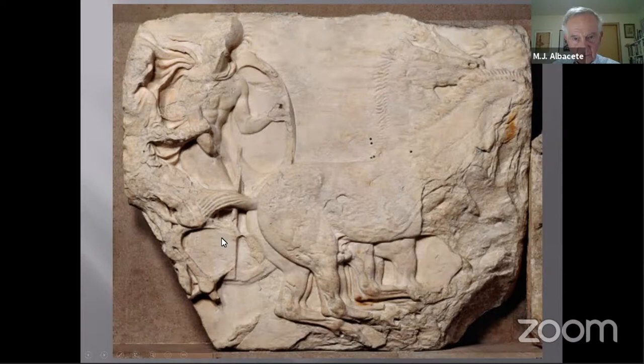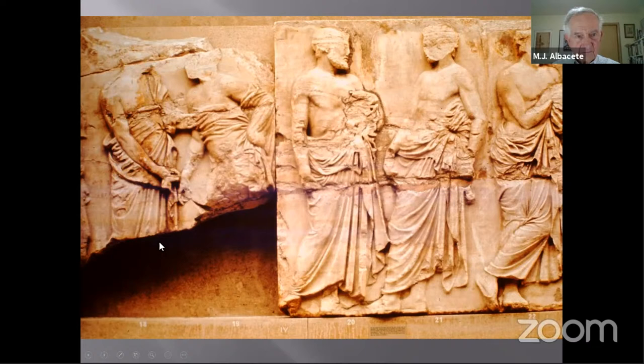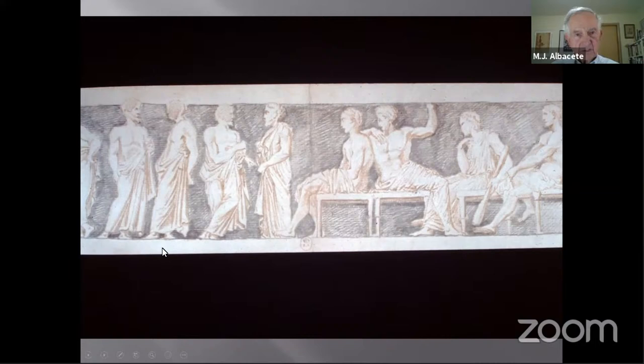These are some of the elders depicted just over the main entrance to the Parthenon — now in the British Museum. This is the section that was carefully lowered to the ground when the Christians were installing their apse, and thus it survived intact.